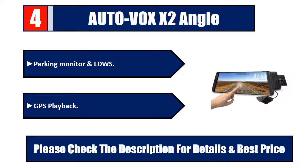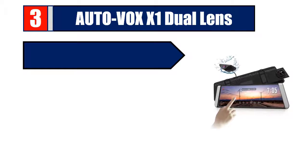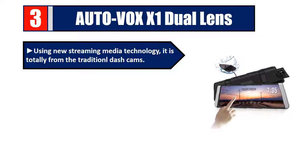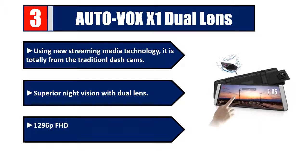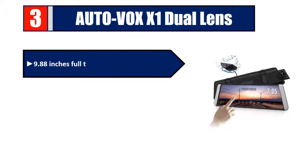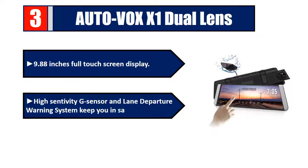Number three: Auto Vox X1 Dual Lens. Using new streaming media technology, it differs from traditional dash cams with superior night vision. Features dual lens with 1296p FHD front view and 720p rear view, 9.88-inch full touchscreen display, high sensitivity G-sensor, and lane departure warning system. Check the description for details and best price.